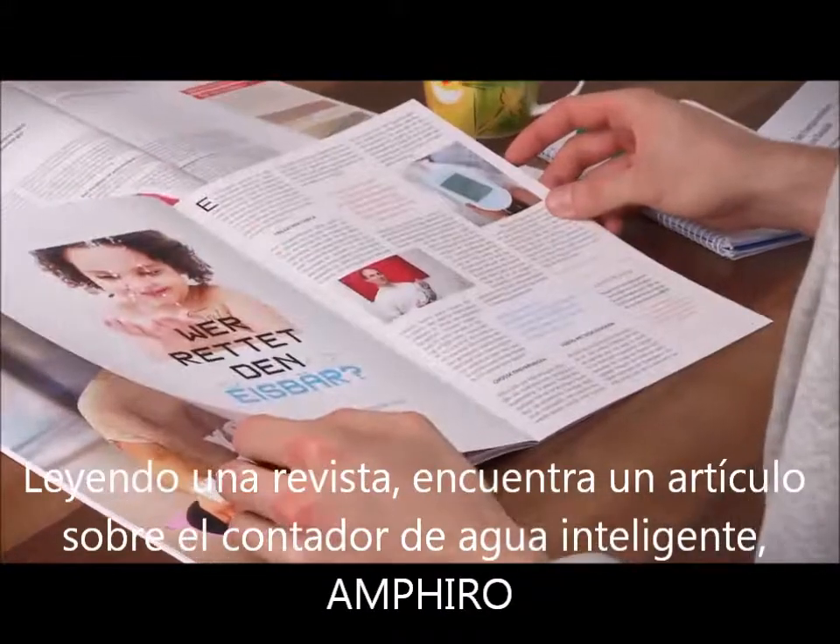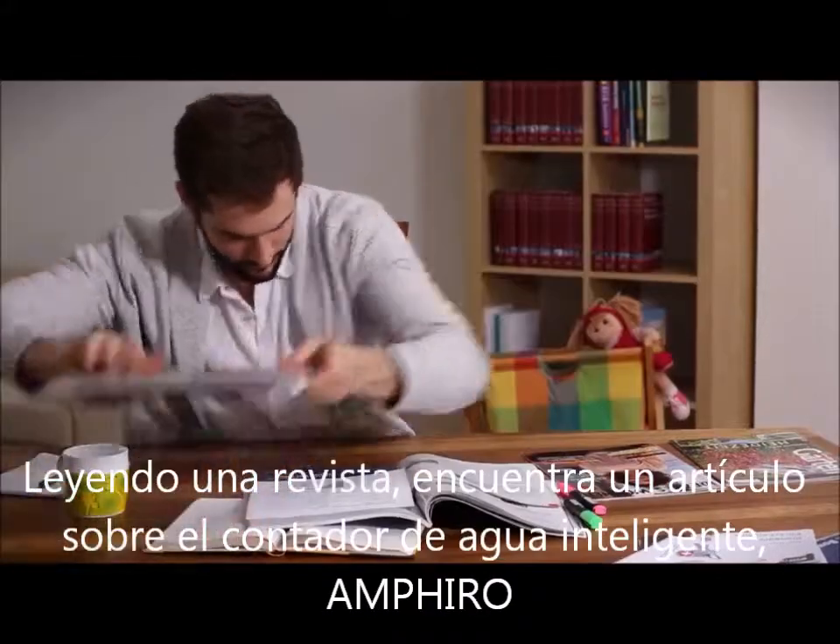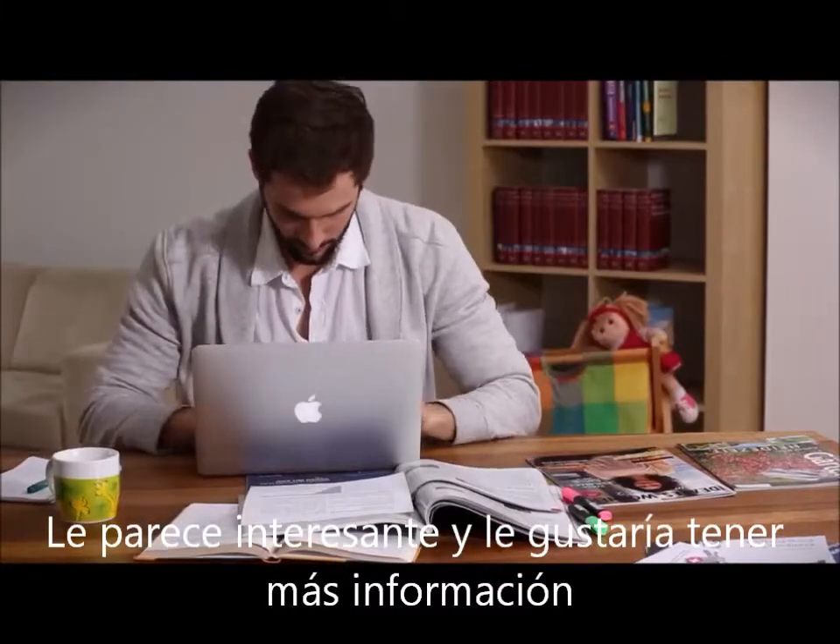Reading a magazine, he finds an article about the smart water meter Amphiro A1. This sounds interesting — he would like to gather more information.